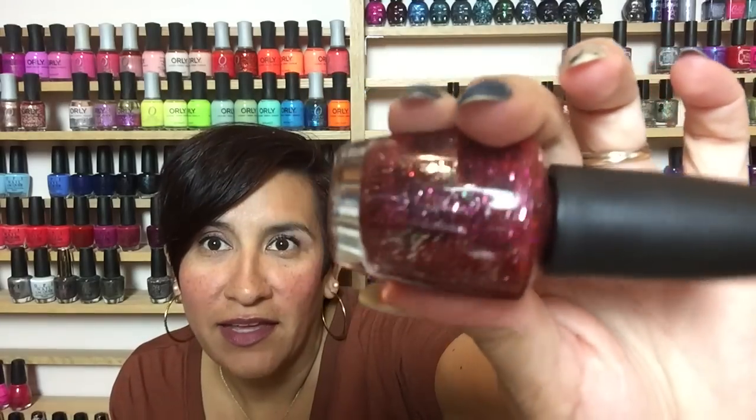You guys have no idea how happy I am to have this in my collection. Then I got another one from the Muppets collection — this is Excuse Moi from OPI. I love Miss Piggy; a lot of people think she's super bossy and annoying, but to me she's like original girl power. Back when we were younger, girl power wasn't really a thing, and Miss Piggy was one of those people not afraid to speak her mind. Oh you guys, look at that — I cannot wait to wear that polish! It's pink, it's glitter, and it's named after Miss Piggy, who I love.